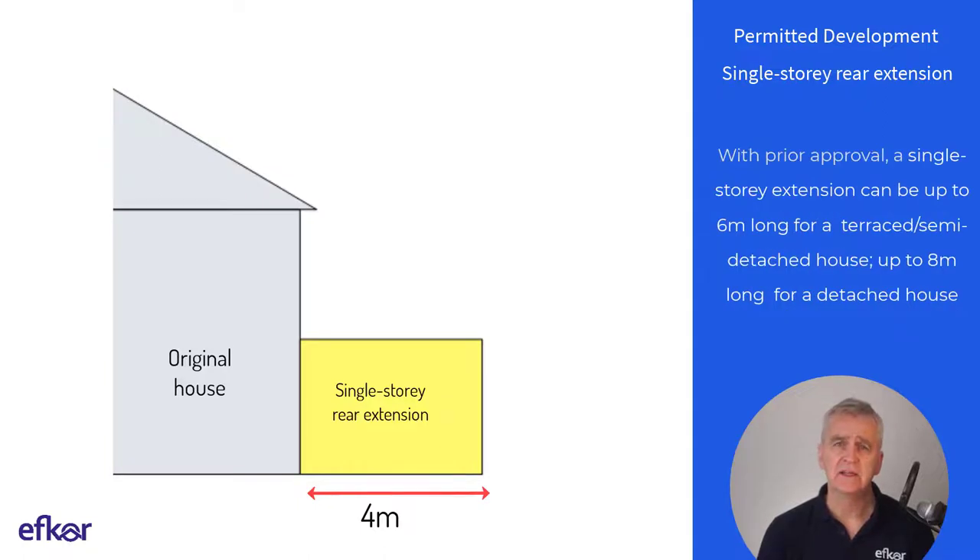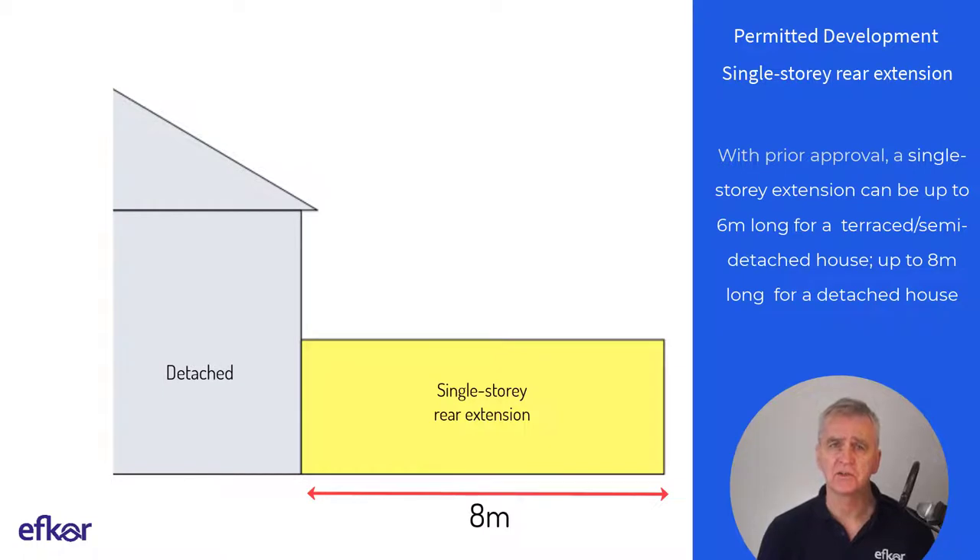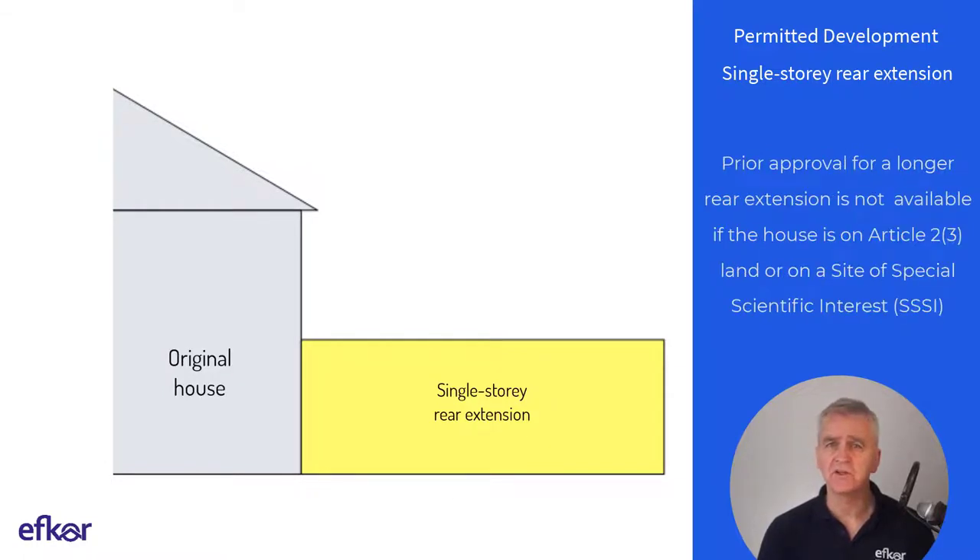With prior approval, a single storey rear extension can be up to six metres long for a terraced or semi-detached house, and up to eight metres long for a detached house. Note that prior approval for a longer rear extension is not available if the house is on Article 2.3 land or on a site of special scientific interest.